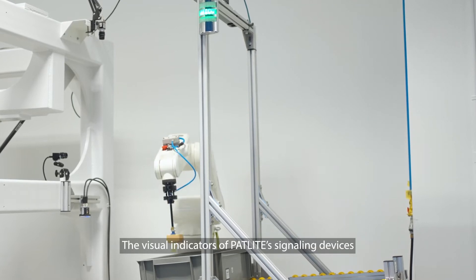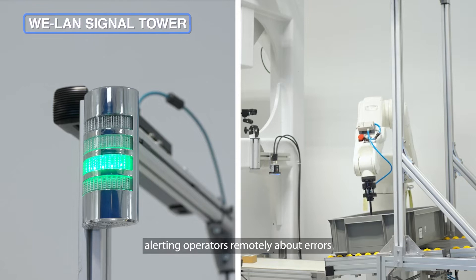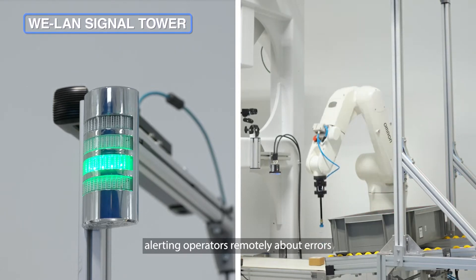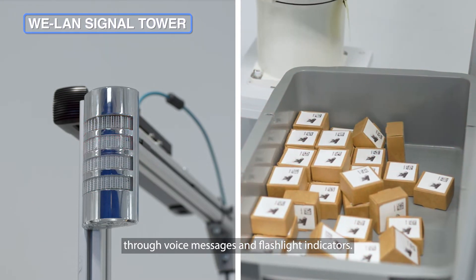The visual indicators of Patlite signaling devices are crucial for a seamless process, alerting operators remotely about errors and maintenance needs in each station through voice messages and flashlight indicators.